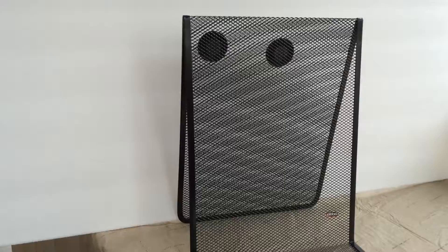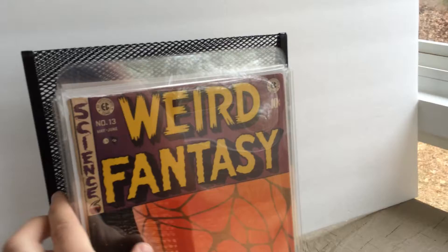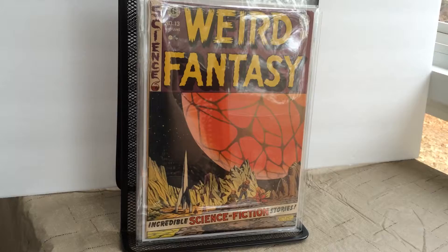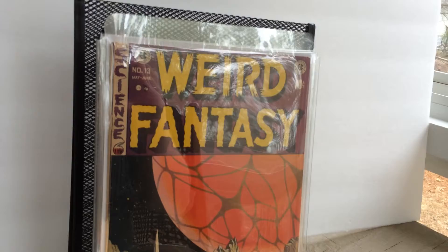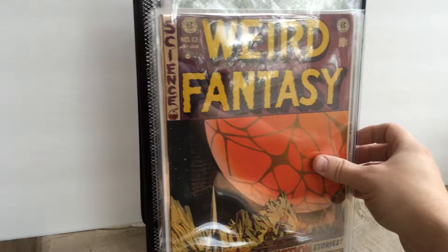Some other books I wanted to show you guys — this isn't so much horror, but it's sci-fi. I just love this Al Feldstein cover: Weird Fantasy, issue 13. I just love the colors of the planet drawn on this cover. Beautiful. Shock Suspense Stories, issue 3.